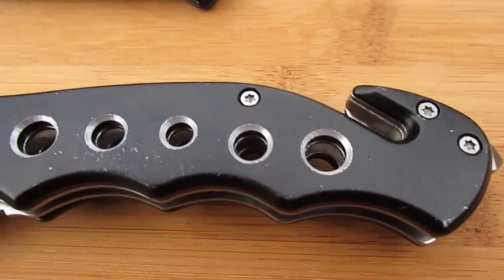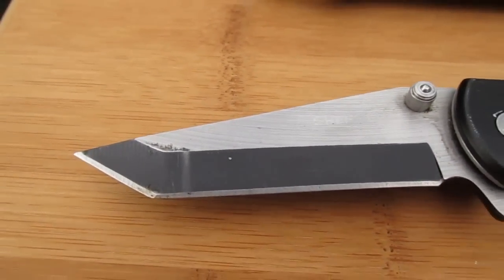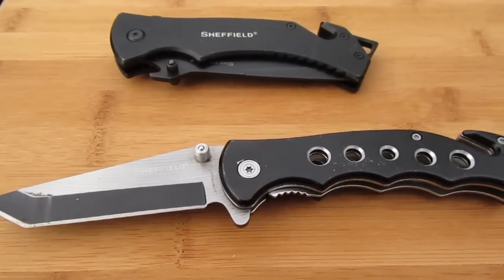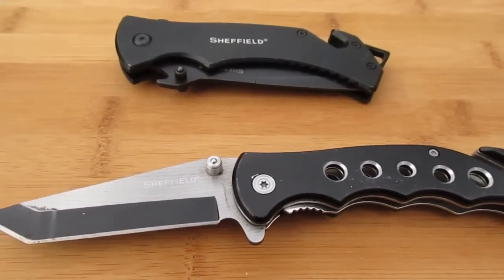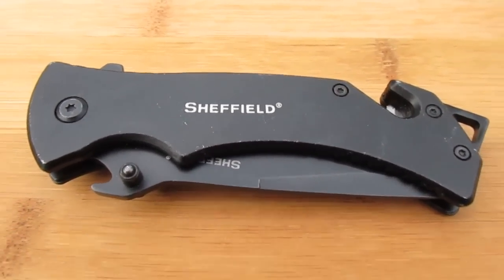In the video I made about this one, I said I was going to look for another couple of these and just put them in my bug out bag. So my wife went to see if she could find some of these blades, but she couldn't find any. However, she was able to find this other Sheffield folder at the same price of $5.